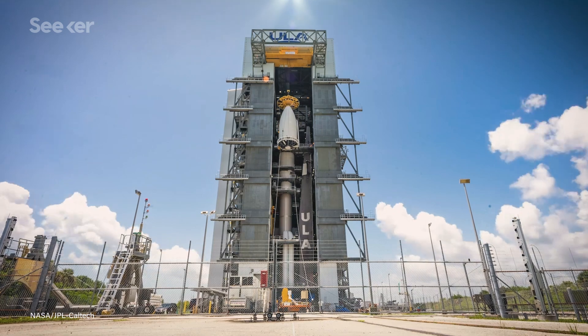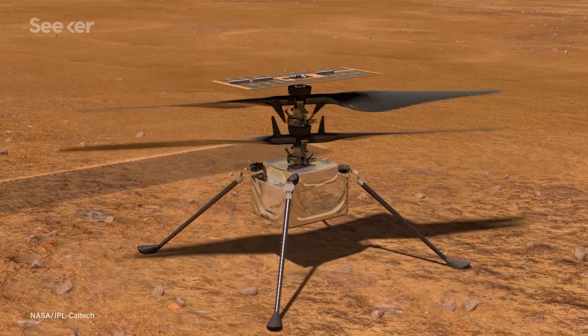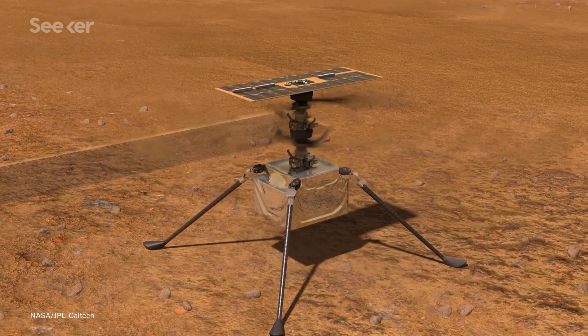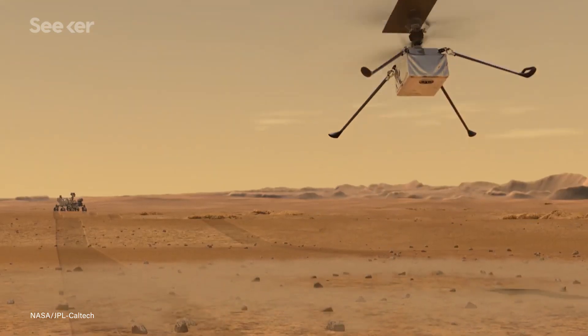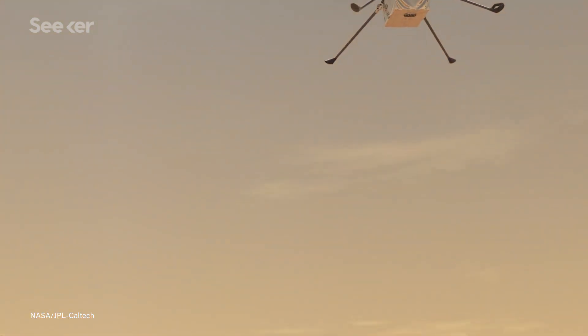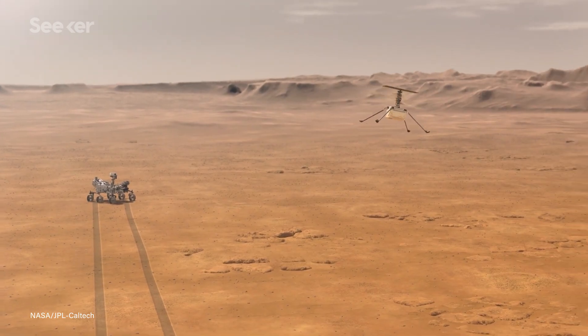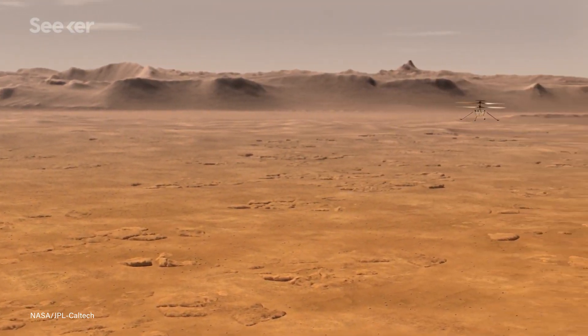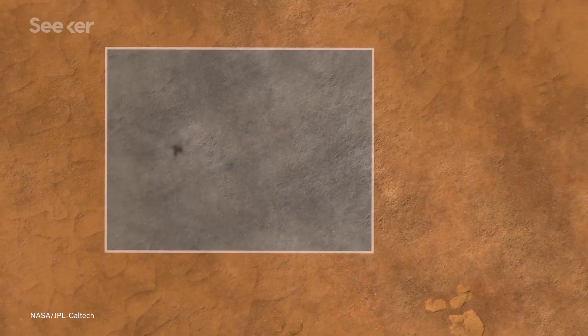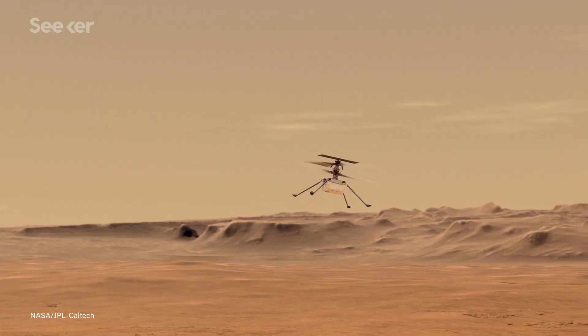When the rover lands in February 2021, the potential for what Perseverance could discover is huge, which is why its upcoming launch is so exciting. Accompanying the rover will be an aircraft known as Ingenuity, which will conduct a controlled experimental flight test on Mars — the first of its kind to ever be put on another planet. If Ingenuity succeeds, future Mars exploration could include robotic flying vehicles that could help landers, rovers, or even humans.